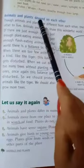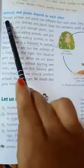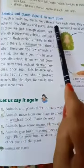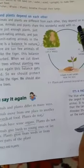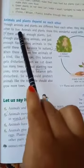Animals and plants depend on each other. Though animals and plants are different from each other, they depend on each other to live.